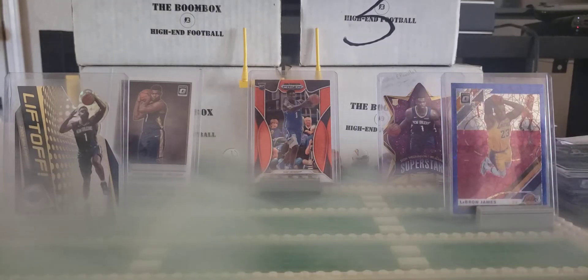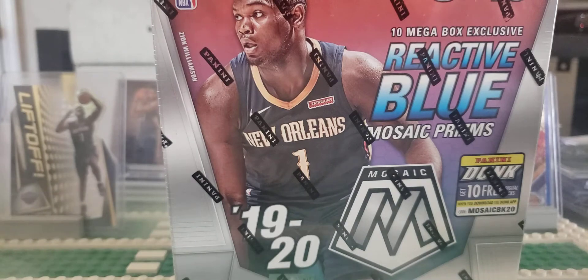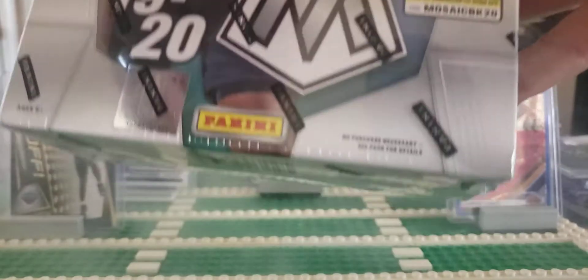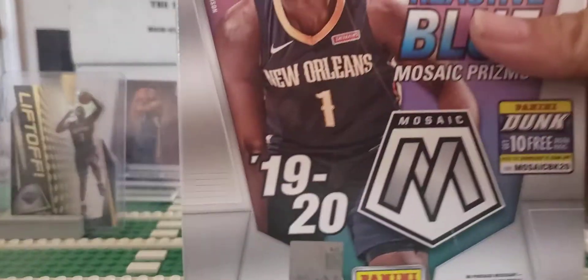I ordered this about a week ago and it just came in. This is my first mosaic opening, so I'm really excited about this. I haven't done anything — I got some of this on the way from breaks, but I haven't actually gotten those on the box yet. This is the Mega Box.